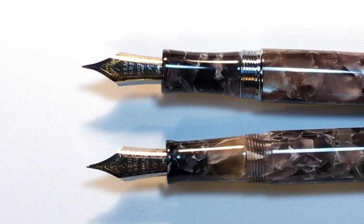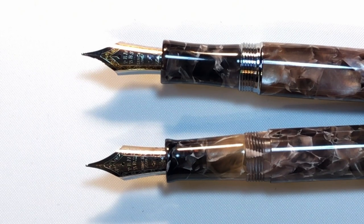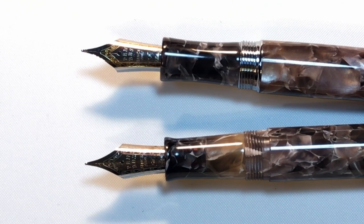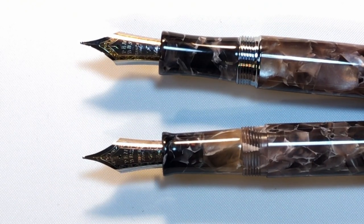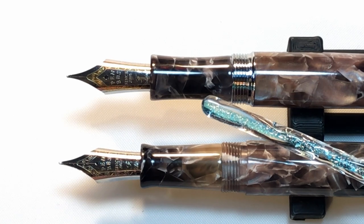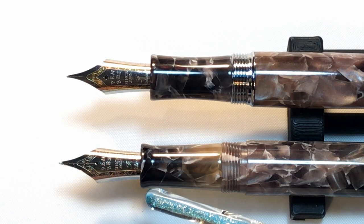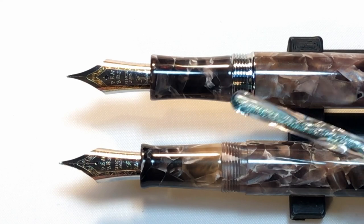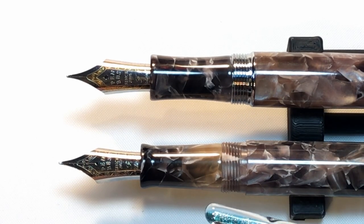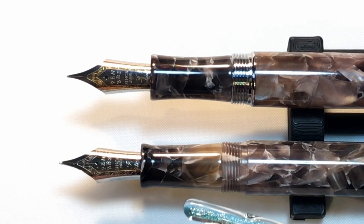Now let's close up on the sections. PenBBS not only offers a wide variety of different models of fountain pens, but almost every model has a unique section shape. Most of the differences are subtle, which shows that PenBBS is managed by fountain pen enthusiasts. Between the 456 and the 355 we see two classic styles: the concave hourglass style of the 456, and the tapering barrel with a flare at the end style of the 355. They're both very comfortable as the threads and steps involved are very smooth and unobtrusive. I prefer the smooth hourglass shape of the 456 over the taper and flare of the 355, but the differences are very subtle.